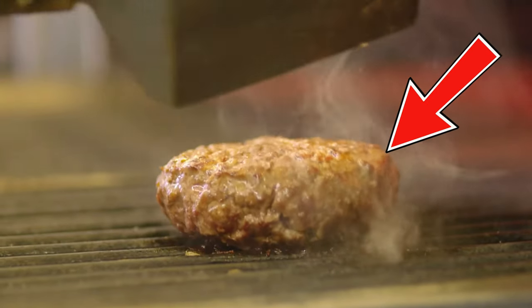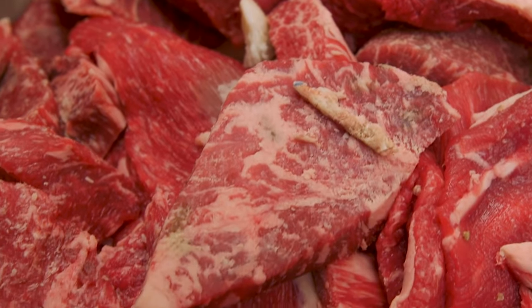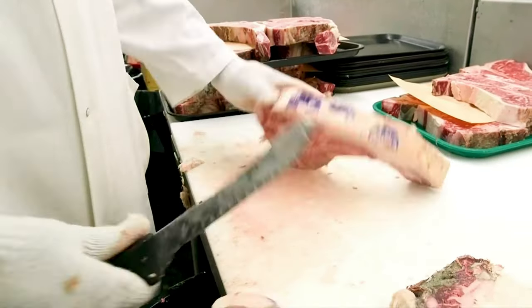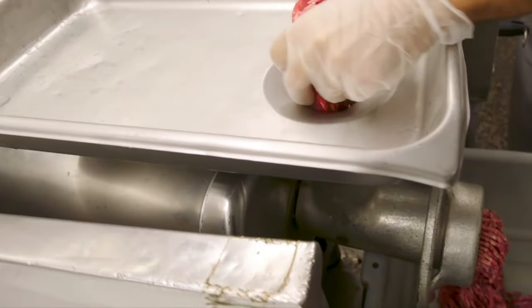Typical patties start with chuck. However, since Peter Luger sources the finest porterhouse and ribeyes, imagine combining that with the aged fat trimmings and chuck to create a custom-blended burger full of beefy, unique flavor.